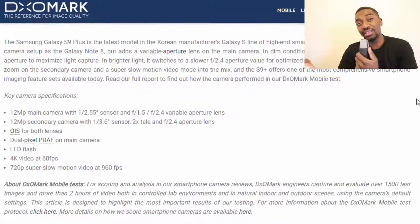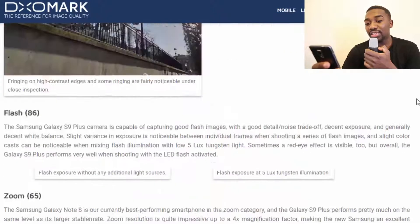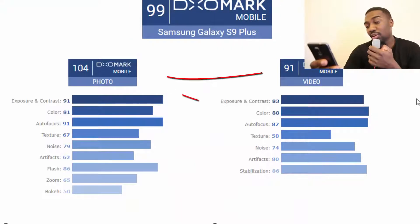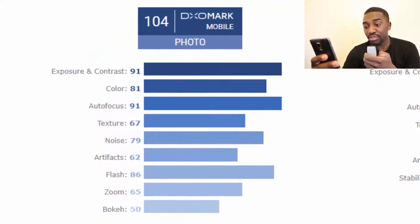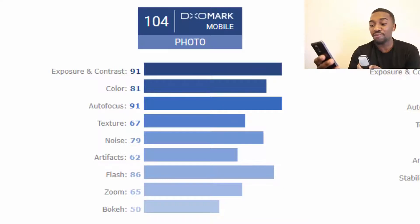Looking at the Samsung Galaxy S9 Plus, it got a total score of 99 — photos 104 and video 91, which is significantly lower than the Huawei P20 Pro. Photo subcategories: exposure and contrast 91, color 81, autofocus 91, texture 67, noise 79, artifacts 62, flash 86, zoom 65, bokeh 50.